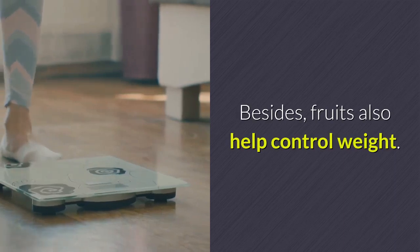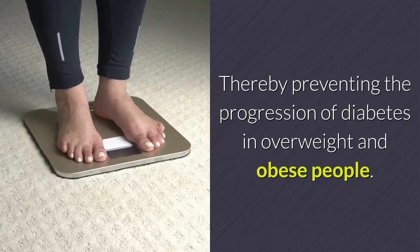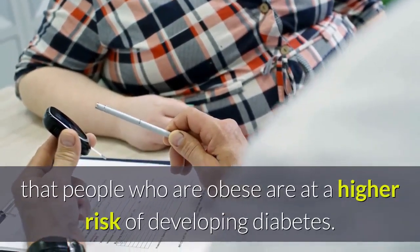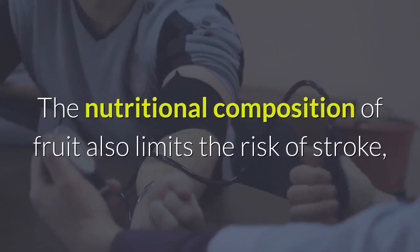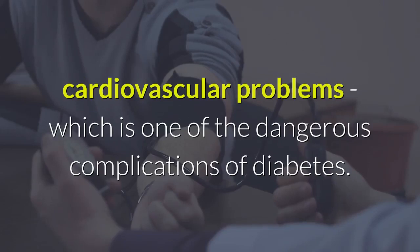Fruits also help control weight, thereby preventing the progression of diabetes in overweight and obese people. Many studies have shown that people who are obese are at a higher risk of developing diabetes. The nutritional composition of fruit — fiber, water, antioxidants — also limits the risk of stroke and cardiovascular problems, which are dangerous complications of diabetes.